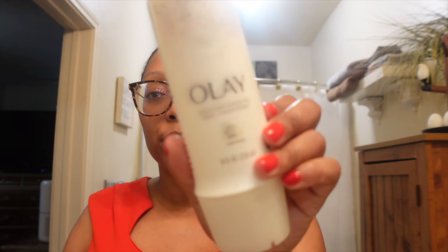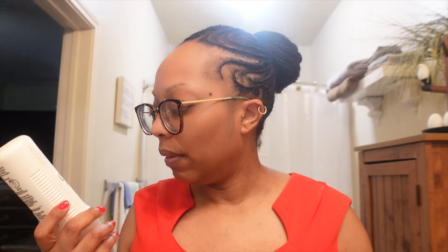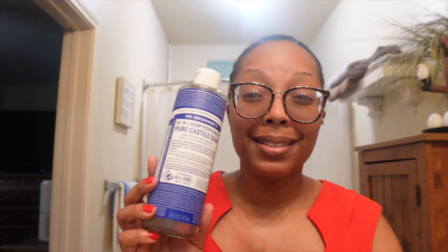Next I have this Ole Henriksen nighttime rinse-off body conditioner. I love it — I love the way this smells, and I already have another one to put in the shower. These smell really, really good and they actually work. Once you use these in the shower and get out, you can actually feel the moisture on your skin. Also finishing up a Dr. Bronner's Peppermint — y'all know what that is.